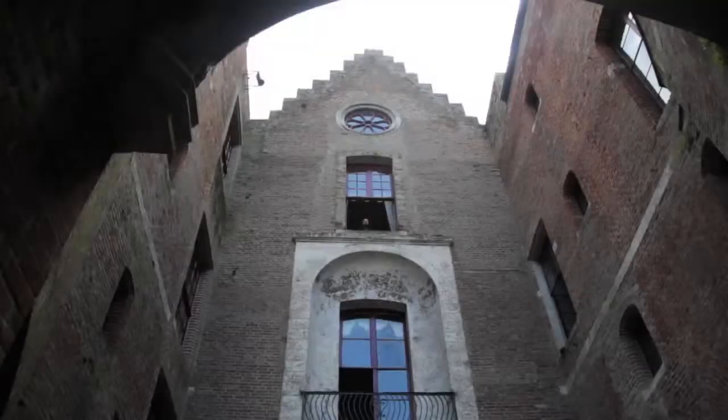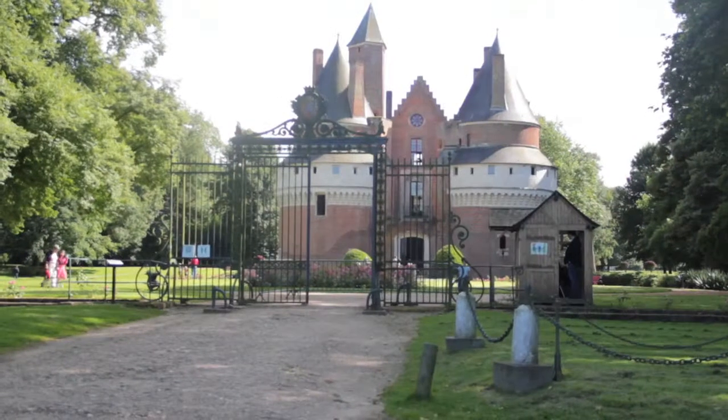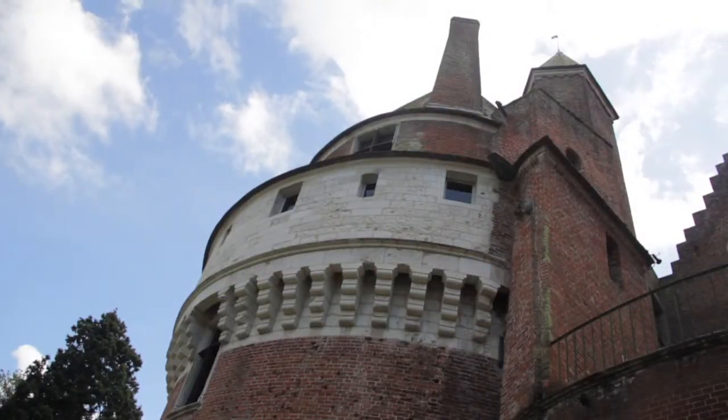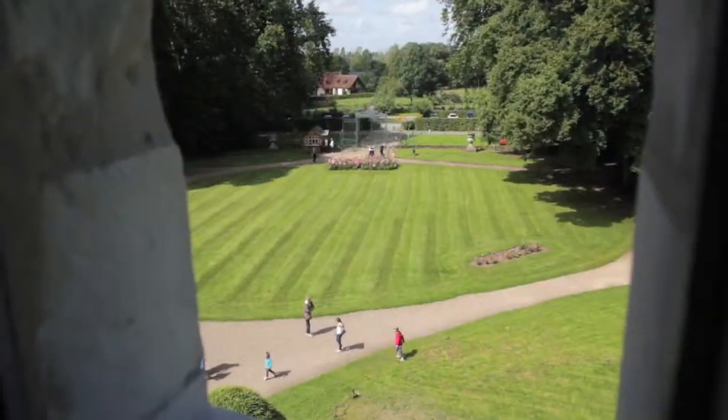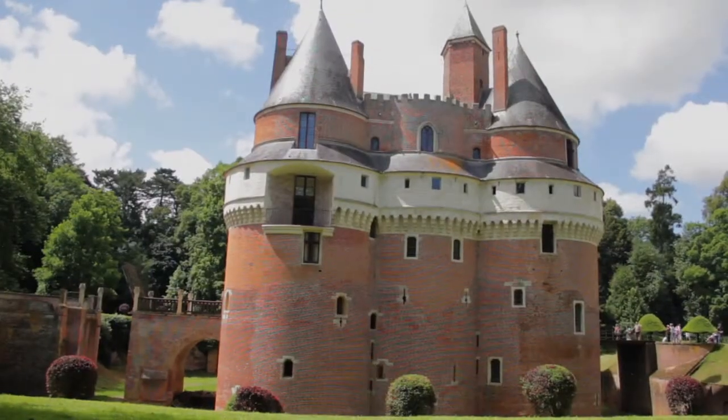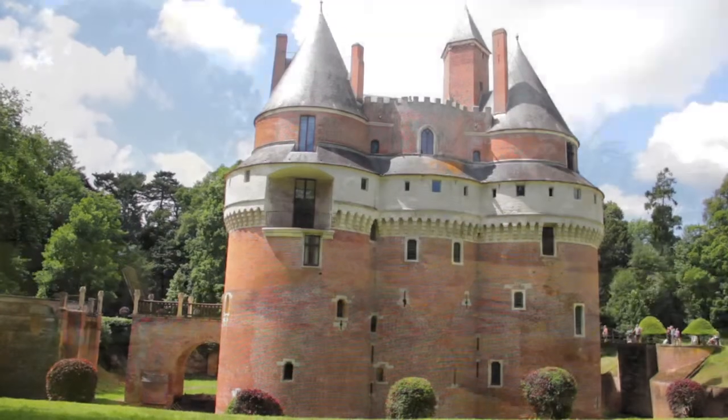Why is it that this magnificent castle has been built in like a tiny little village? Here we are really at the frontier, so it was very important. This was like a stronghold to fight against the Normans and the English — really English. The priority was to avoid the English attacks against, for example, Amiens or Paris.